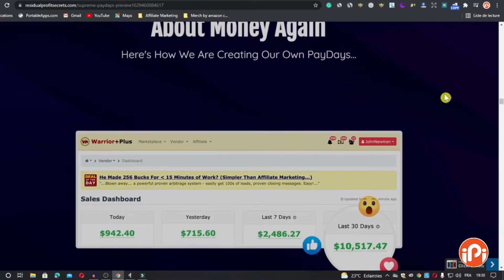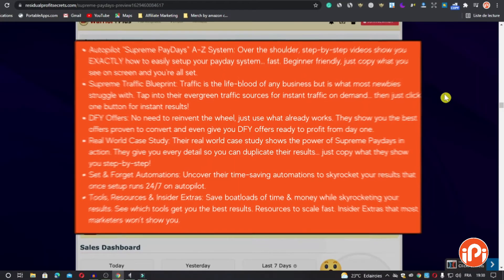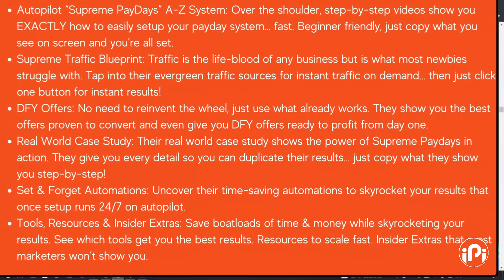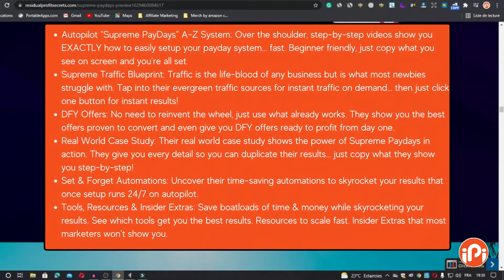Now let's see some Supreme Paydays features. First, the Autopilot Supreme Paydays A-to-Z system — over-the-shoulder, step-by-step videos show you exactly how to easily set up your payday system. It's fast and beginner-friendly; just copy what you see on screen and you're all set.